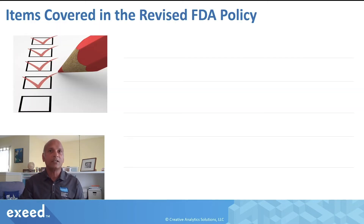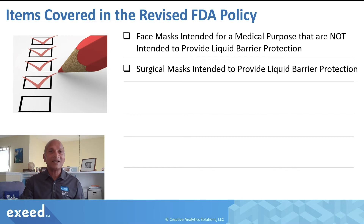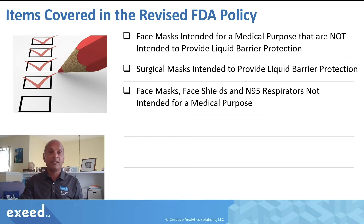So what are the items covered in this revised FDA policy? The full list includes: face masks intended for a medical purpose, surgical masks intended to provide liquid barrier protection, and face masks, face shields, and N95 respirators not intended for a medical purpose. In this video, I'm going to focus only on face masks and surgical masks.